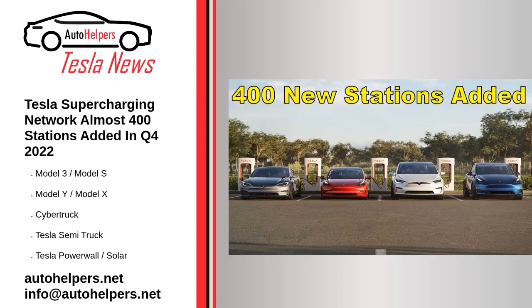Tesla supercharging network: almost 400 stations added in Q4 2022, as of January 28, 2023. During the fourth quarter of 2022, Tesla significantly accelerated the expansion rate of its supercharging network around the world. The number of new stations amounted to 395 — 78% more than a year ago — which is the new quarterly record. The previous record was 383 stations in Q4 2020. The number of new individual connectors increased by 59% year-over-year to 3,536, which is the second highest quarterly result so far. The record is 3,840 in Q4 2020. The average ratio of connectors per station amounted to 9.0.